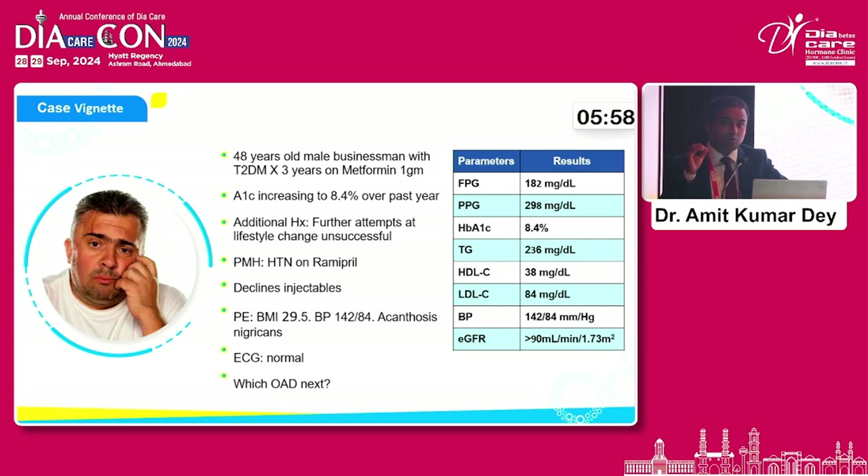We have to prioritize what we want to achieve for the patient at that point of time. This patient is on hypertension, he's on Ramipril. He will obviously say no to insulin, and probably say no to any expensive medications also. He is overweight, BMI is 29. He is hypertensive, does not have any cardiac history. His ECG is normal. So now beyond metformin, what do we give to this patient?